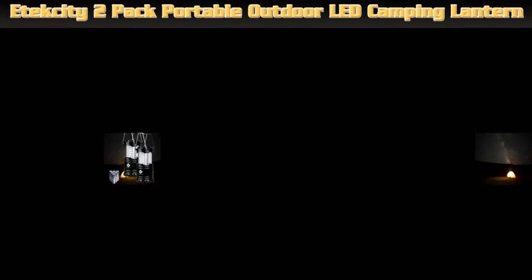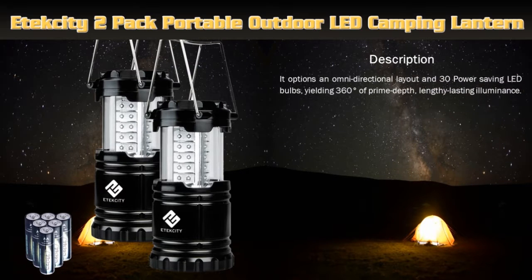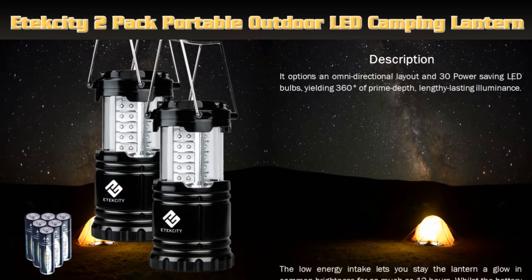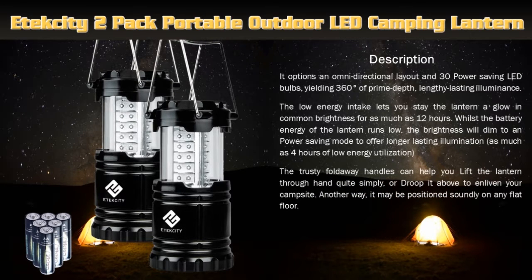It Tech City 2-Pack Portable Outdoor LED Camping Lantern Flashlights with 6 AA Batteries. It features an omni-directional layout and 30 power saving LED bulbs, yielding 360 degrees of prime depth, lengthy lasting illuminance. The low energy intake lets you keep the lantern aglow in common brightness for as much as 12 hours. The trusty fold-away handles allow you to lift the lantern by hand quite simply, or hang it above to enliven your campsite.